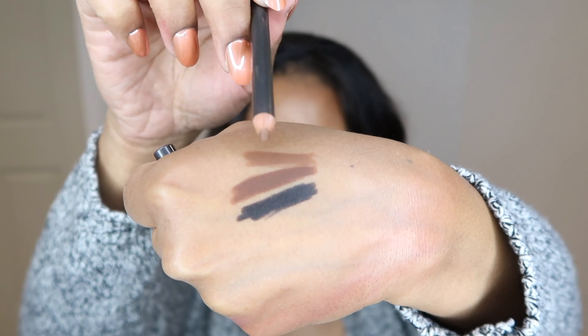One thing I forgot to mention when I was talking about the glosses — a liner that is a must, especially this time of the year: my MAC Cork pencil. Cork is lighter than Costa Riche but it's still a nice chocolate brown, maybe like a Swiss chocolate brown, not too deep. If you are deeper complected than me, give Chestnut a try. But Cork is just perfect — it is such a perfect chocolatey nude liner for deeper skin tones and will really just set off any chocolatey brown lip look that you're going to want to rock this season.